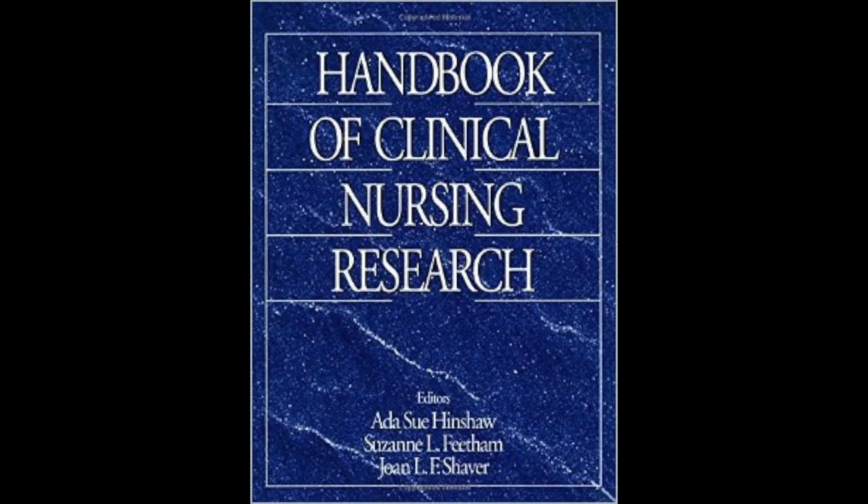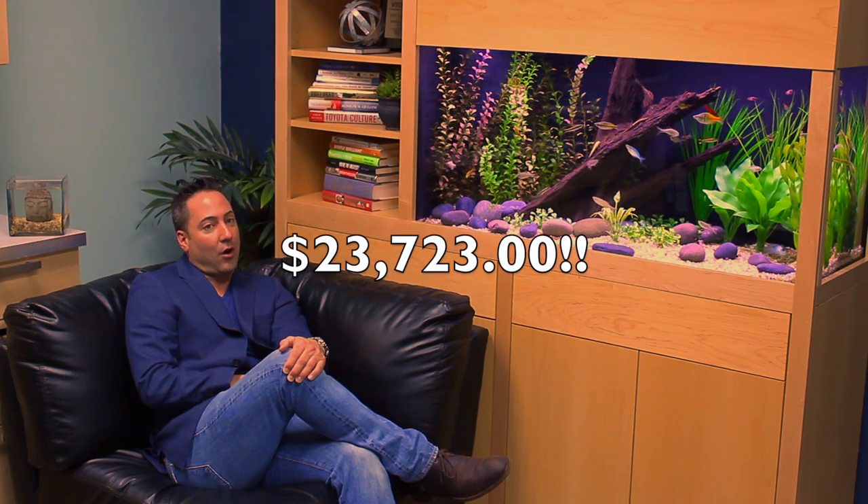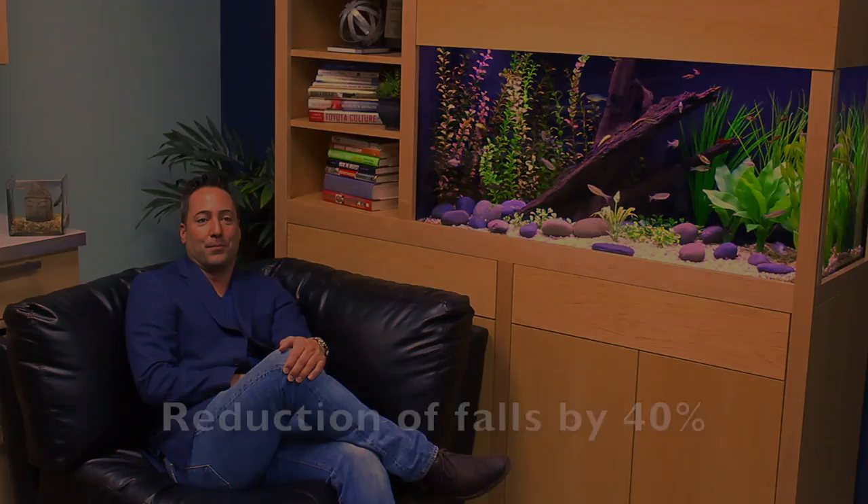According to the Journal of Clinical Nursing Research, the average cost of a fall in an elderly care facility is $23,723. One of our clients reports a reduction of falls by 40% since placing an aquarium in their day room.